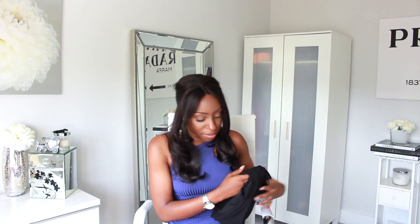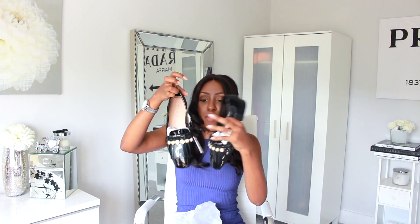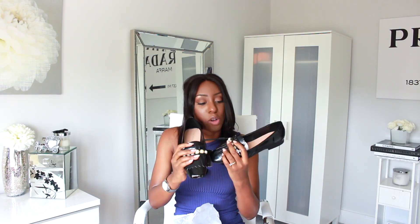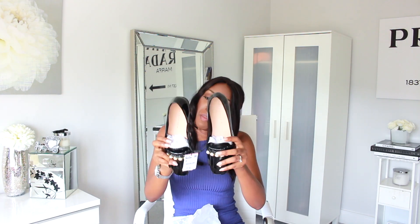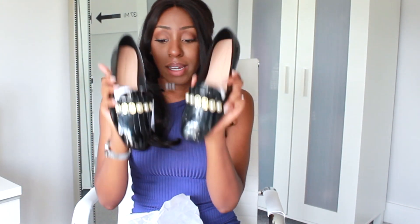The next item is a pair of shoes — they are dupes for the Gucci shoes I've seen all over the blogosphere. They're black patent with faux pearls and little tassels at the front, from the Trafaluc collection. I got them in a size 6 and they were £25.99. These are really cute — if you want shoes that mimic the designer Gucci look without breaking the bank, here's how you do it.